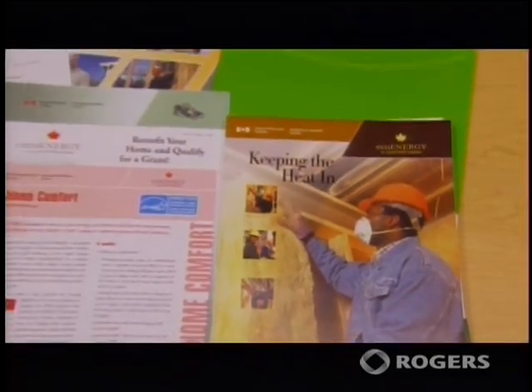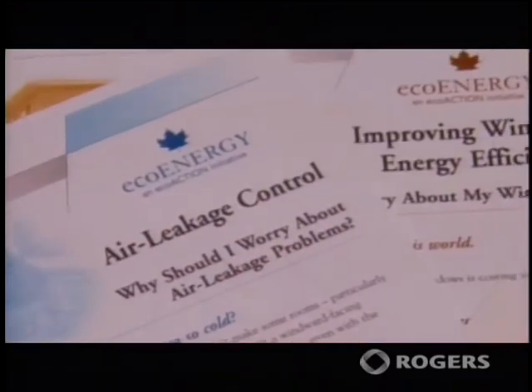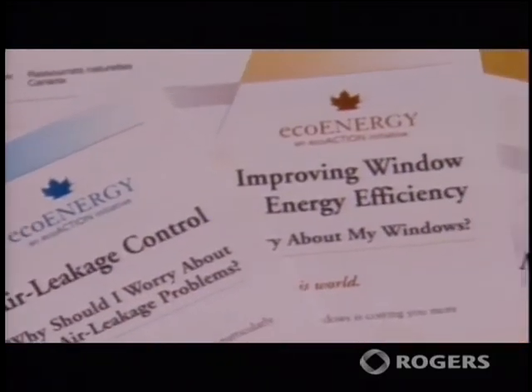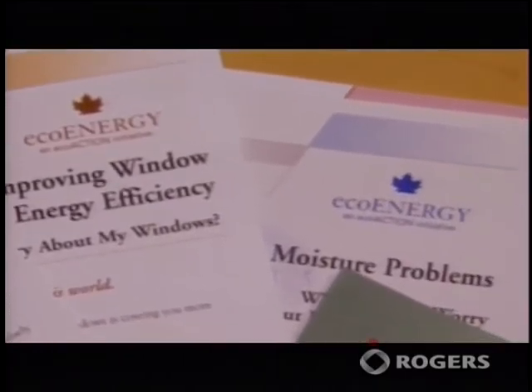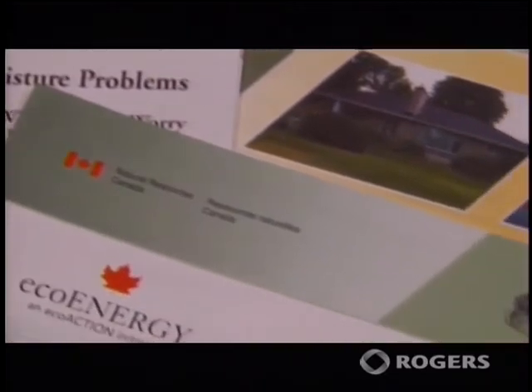Your kit also contains a number of handouts on topics such as hiring a contractor, air leakage control, buying energy efficient windows, moisture control, standby power loss, low flow toilets, and many other topics.